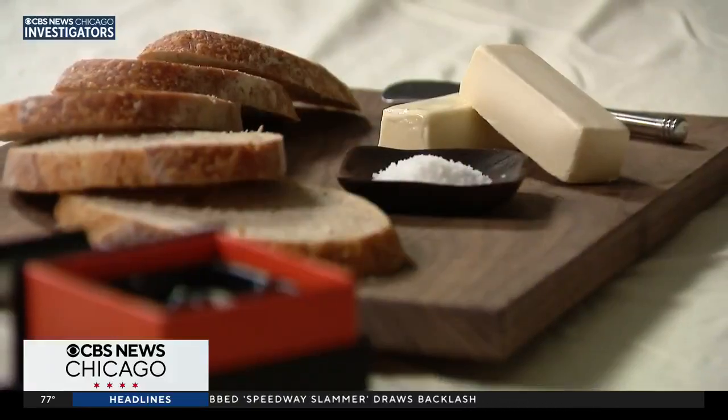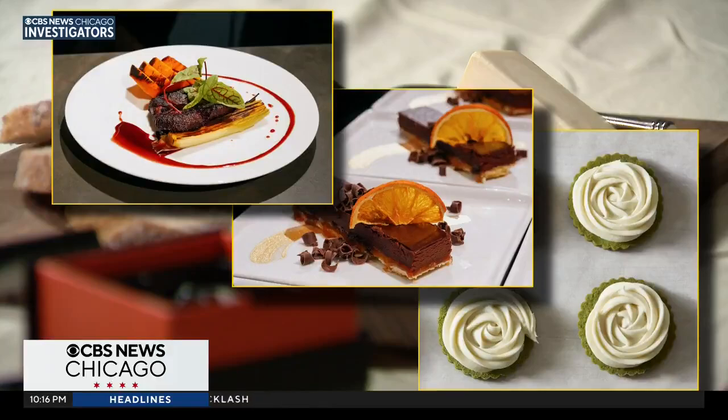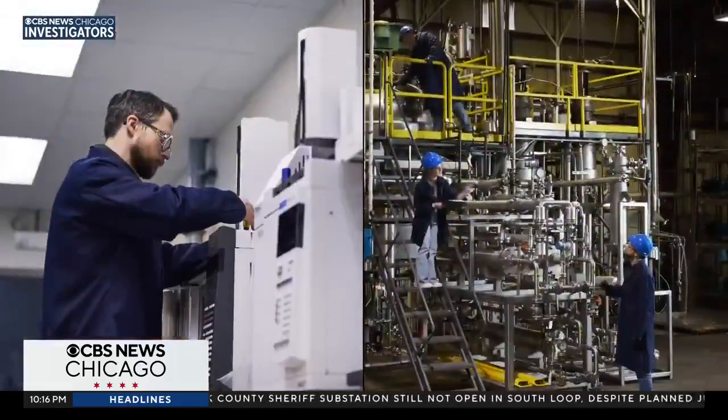So when could you get a taste yourself? Right now they're working directly with restaurants, bakeries and food suppliers, releasing chocolates made with their butter in time for the holidays. Savor butter, in either its current manifestation or with their partners, is expected to be on shelves around 2027.